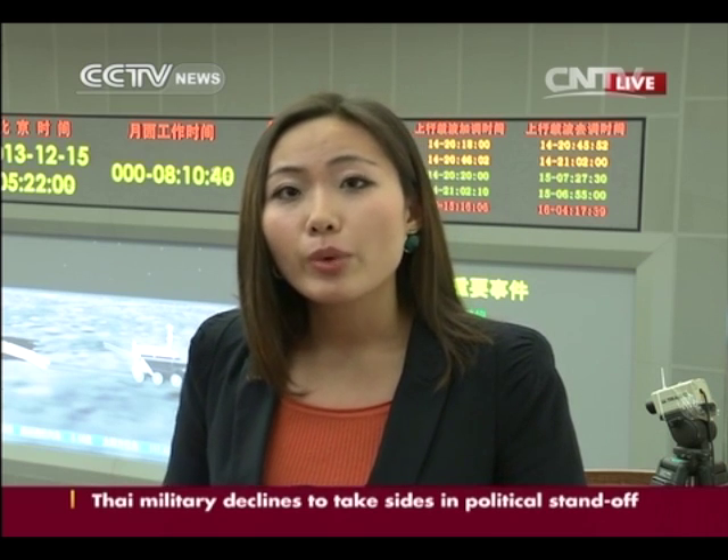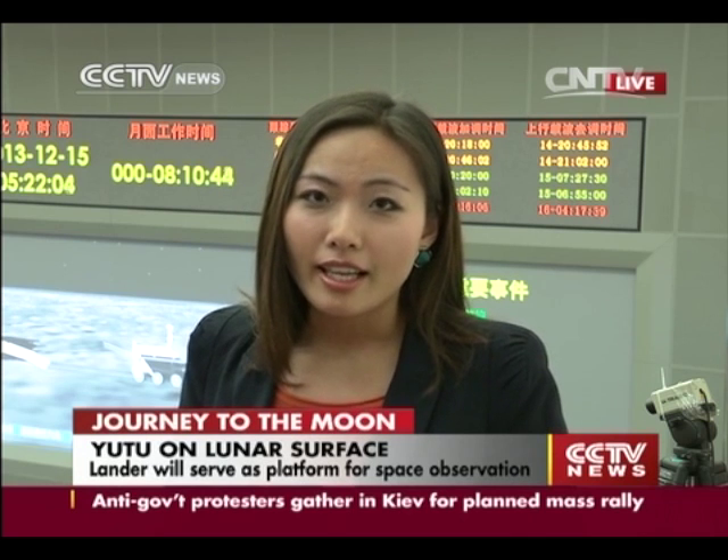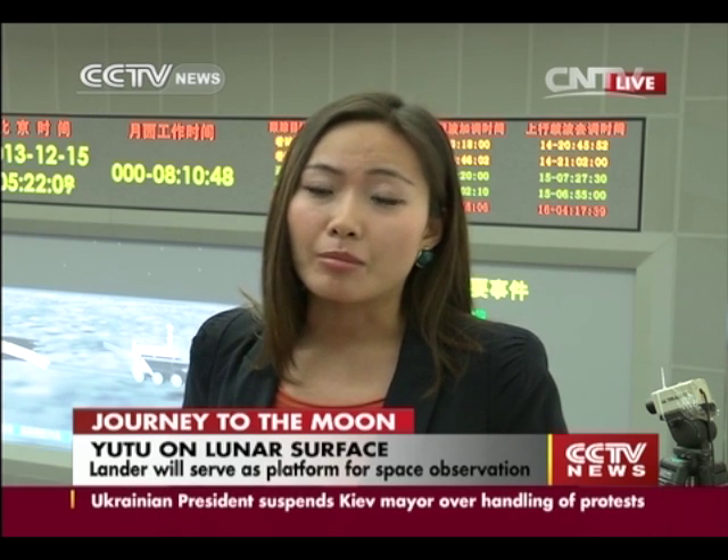The rover will wheel around part of the Bay of Rainbows and measure the depth of its lunar soil and crust using an extreme ultraviolet camera. This is also a first accomplished by any country in the world.